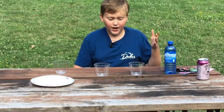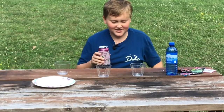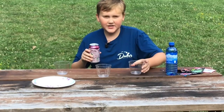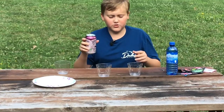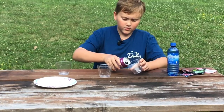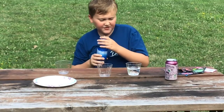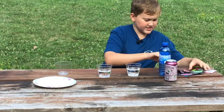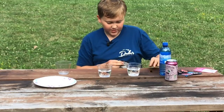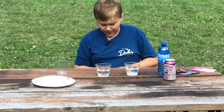I wanted to test a common myth about Pop Rocks and soda. This has been debunked — nothing bad will happen — but I had a friend who tried it and said they weren't feeling all that great. I have Waterloo black cherry, which isn't necessarily a soda but it's a carbonated flavored water, so it should still have a carbonated result. I'm going to pour a little of this in one container and then water in another, then pour some Pop Rocks in each to see the difference.